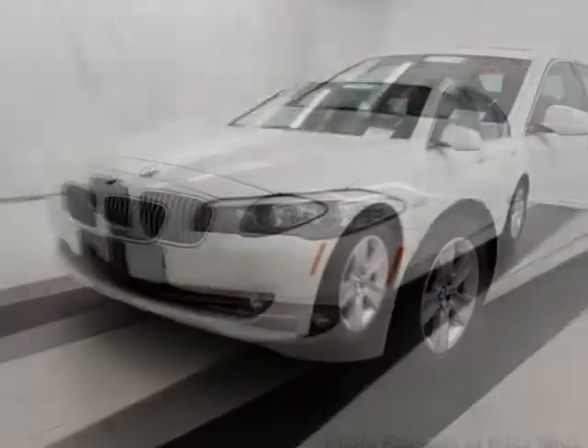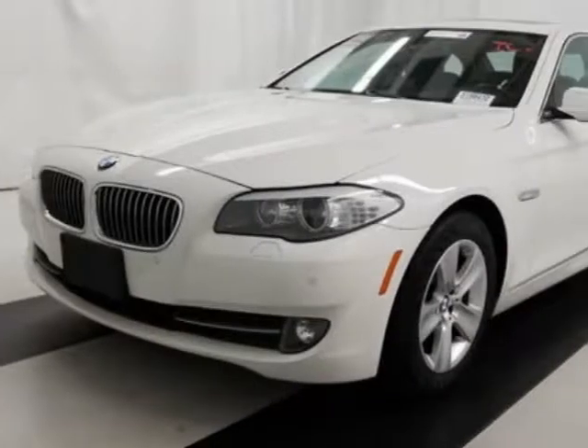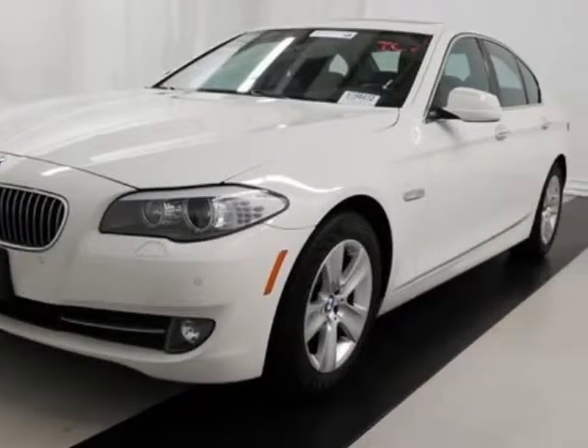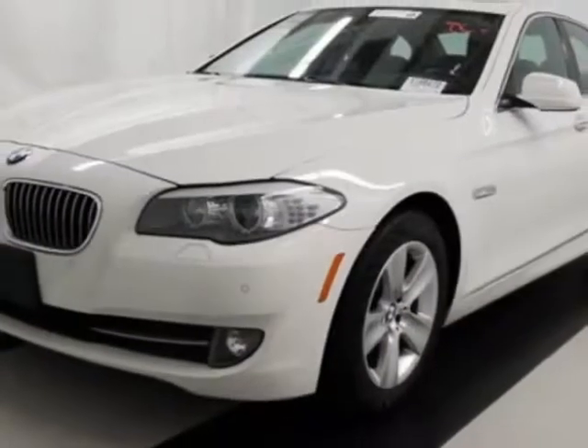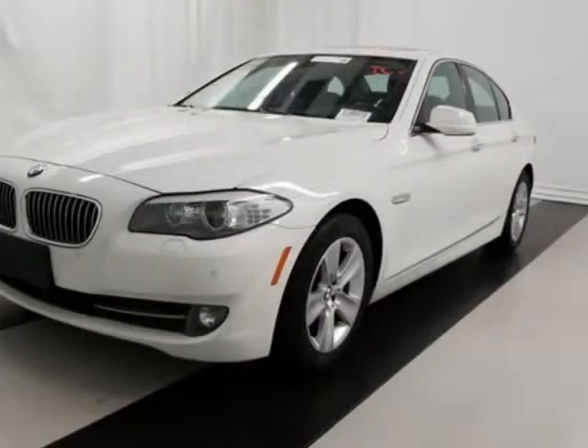This 5 Series boasts a 2.0 liter inline 4 engine and has an 8-speed automatic transmission. Additional options for this vehicle include power passenger seat, CD player, moonroof, and keyless entry.